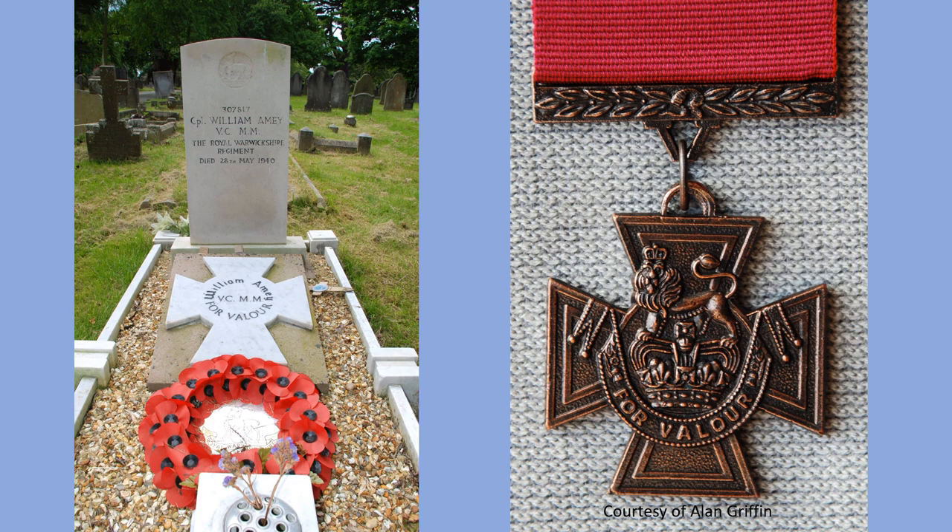Corporal William Aimee VC. William Aimee was born at Duddeston, Birmingham on the 5th of March 1881. He joined the 8th Battalion of the Royal Warwickshire Regiment in 1914 and was rapidly promoted to Lance Corporal, winning the Military Medal during the First World War. On a foggy autumn morning on the 4th of November 1918, his unit was engaged in an action on the Western Front. William Aimee's gallantry that day led to him being awarded the Victoria Cross, Britain's highest award for bravery.